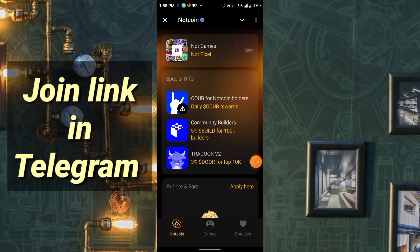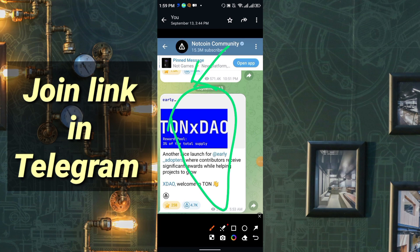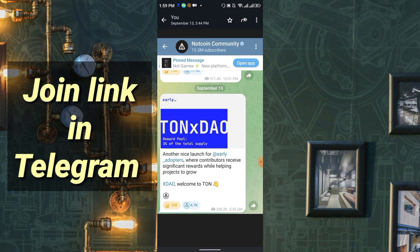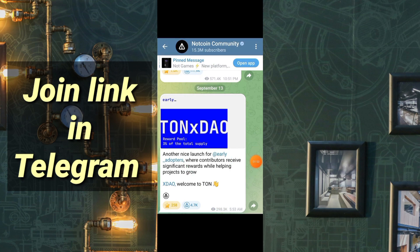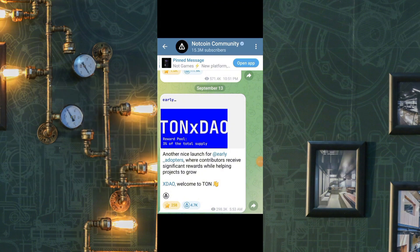There is another project also supported by NOT coin called the CUB — highly recommend everyone join the CUB project. Another project is called TONX DAO, which is also supported by NOT coin. I highly recommend everyone focus on NOT coin supported projects because they are definitely better than Hamster, Rocky Rabbit, NOT AI, and others.